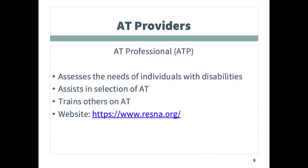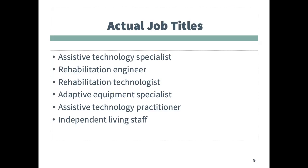My ethical code would require me to refer that to another provider. Providers of AT services may have various titles, and that can include adaptive technology specialists, independent living specialists, assistive technology professionals, and rehabilitation engineers, to name a few.